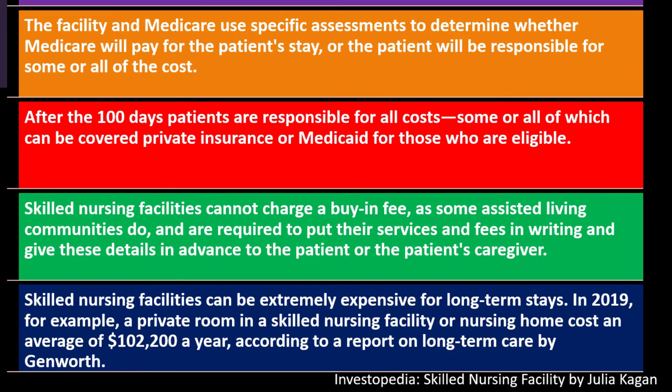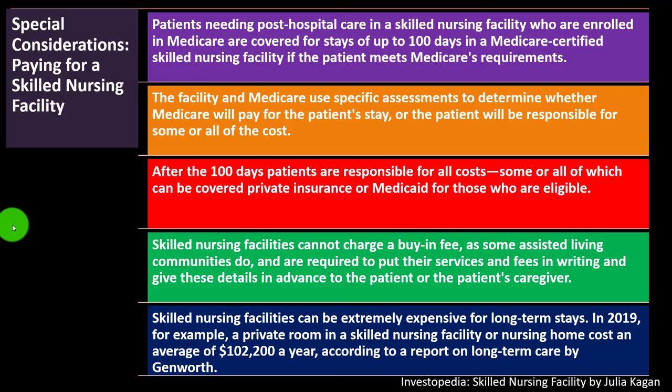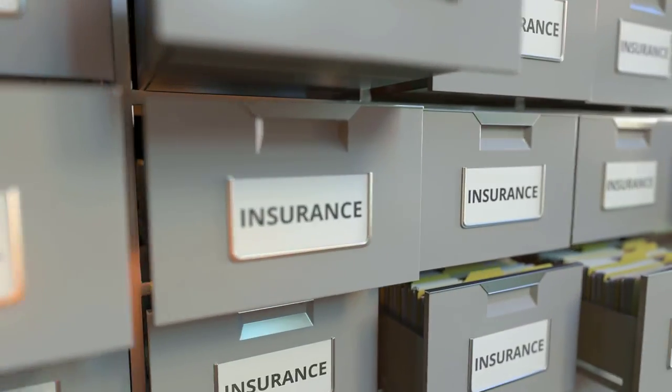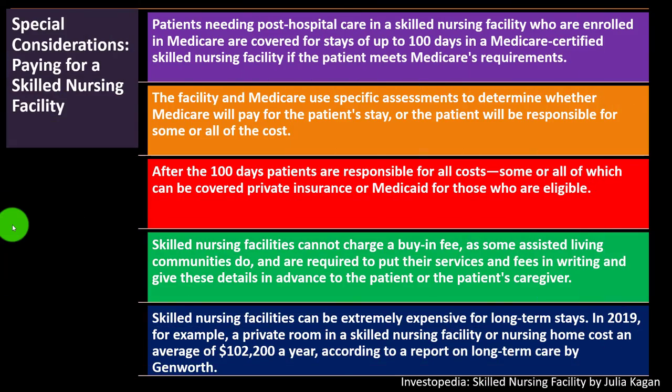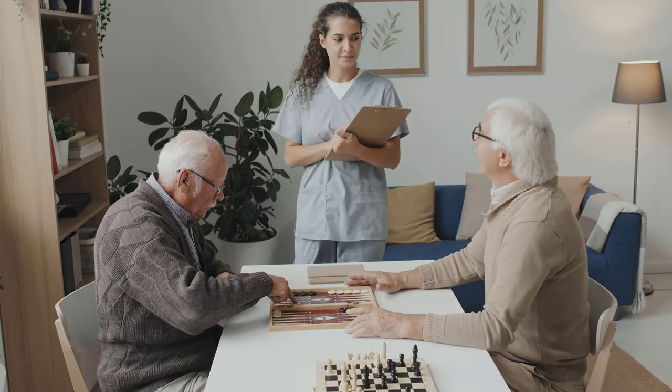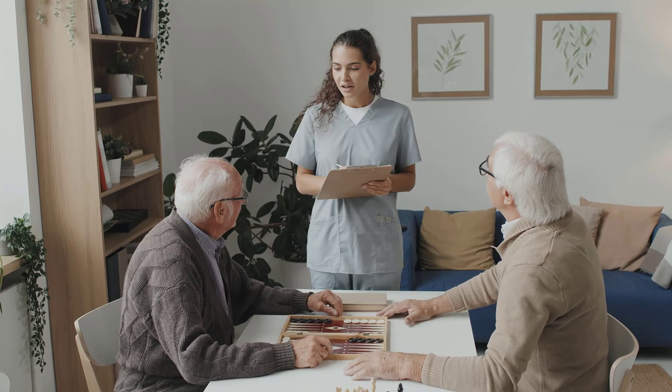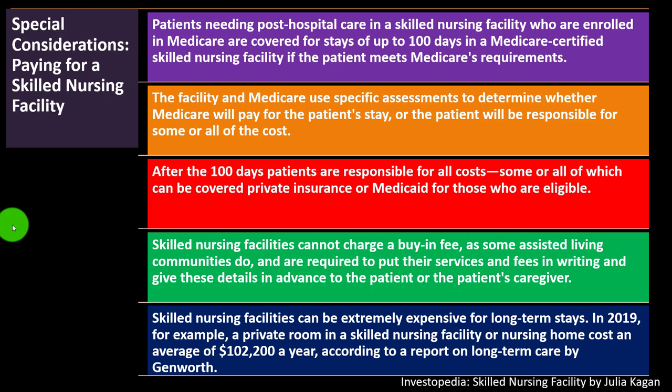Skilled nursing facilities can be extremely expensive for long-term stays. In 2019, for example, a private room in a skilled nursing facility or nursing home cost an average of $102,200 a year, according to a report on long-term care by Genworth. If the insurance or Medicare isn't covering it, it gets quite expensive. This is how skilled nursing facilities fit into the broader discussion of long-term care options, such as insurance or possibly Medicaid, which we've been discussing in prior presentations.